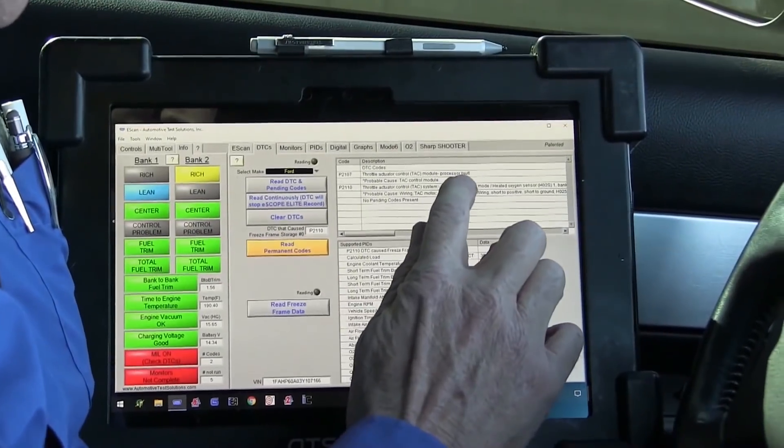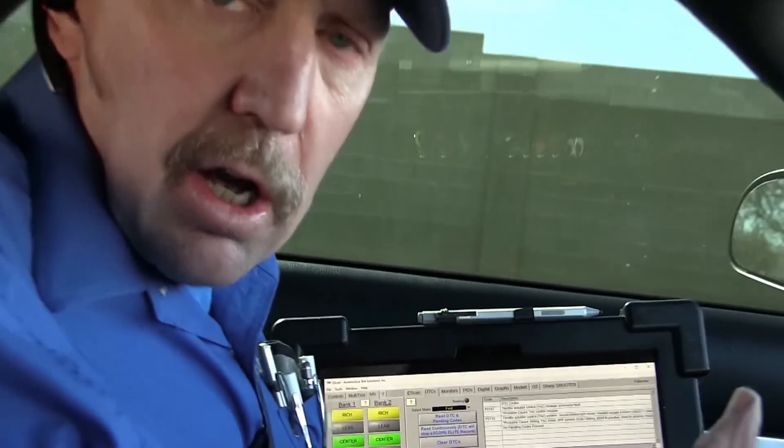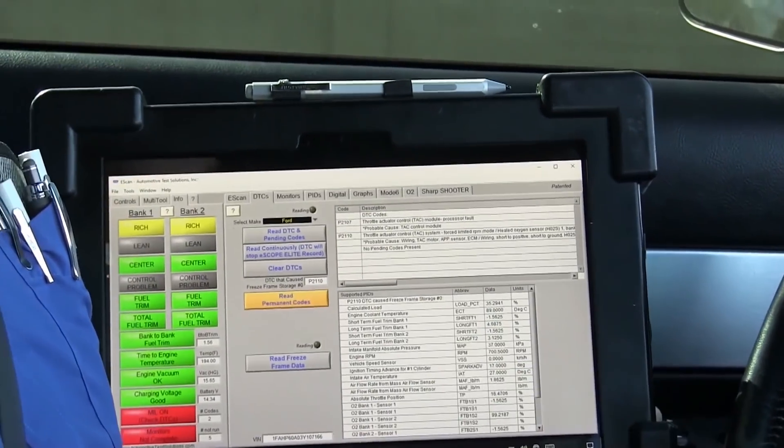The interesting code is this throttle code - it says it's a module fault. On all drive-by-wire cars, there are two micros: one is a watchdog and the other is a control. They both get the exact same sensor data, but they run what's called dual path software - meaning they run two different algorithms and have to come up with the same control scheme. If they come up with a different control scheme, the throttle goes into a default mode and shuts to idle. So either something's not right with the microprocessor or the microprocessors are getting confused, because those two micros are not matching each other.